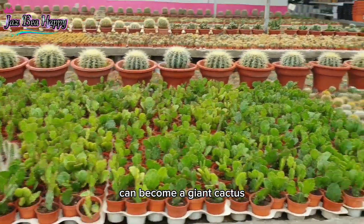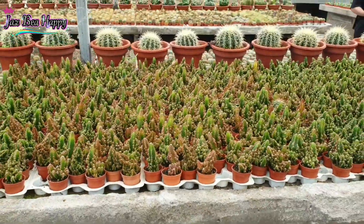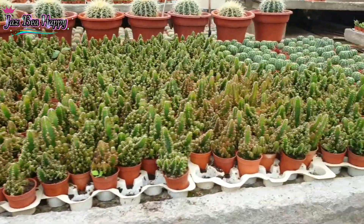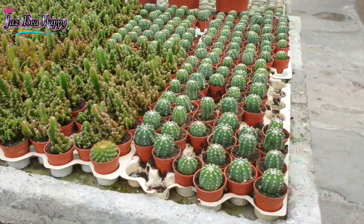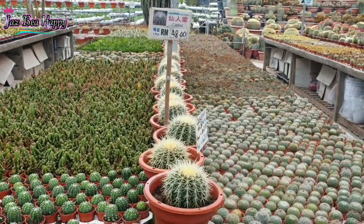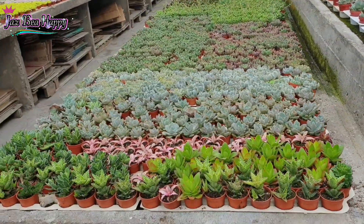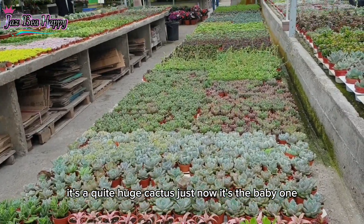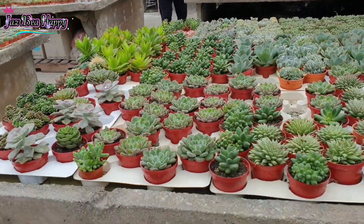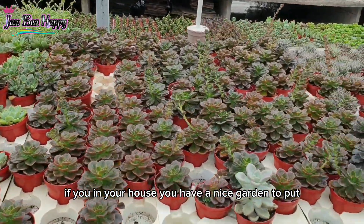This small cactus can become a giant cactus when you take care of it for a long time. This one also can become big in a long time. Oh, expensive — it's 48 ringgit per pot. Like the huge cactus we saw just now, that was the baby one! It's nice to collect different kinds of cactus, guys, if you have a nice garden to put them.